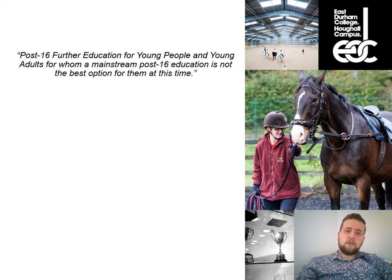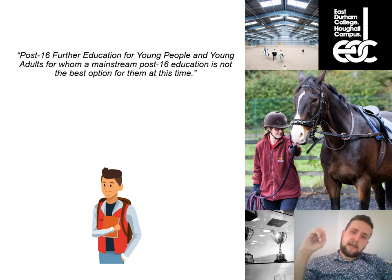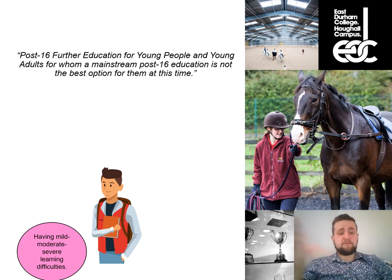What does a Foundation Studies student look like? Every student is different, but I can try to umbrella the kinds of needs and challenges within the department and categorise the types of young people we have. Some of our young people have mild to moderate to severe learning difficulties — things like dyslexia, dyscalculia, cognition and processing challenges, and issues around understanding speech, language, and communication.